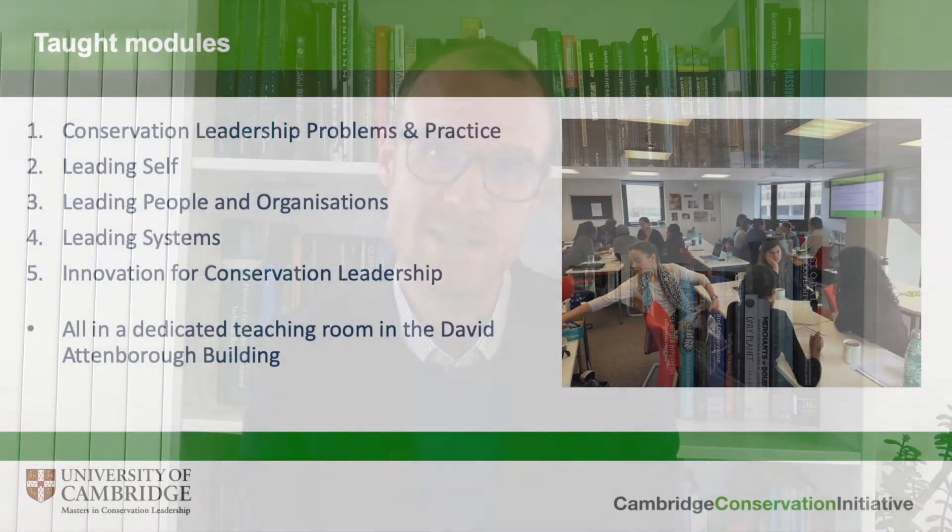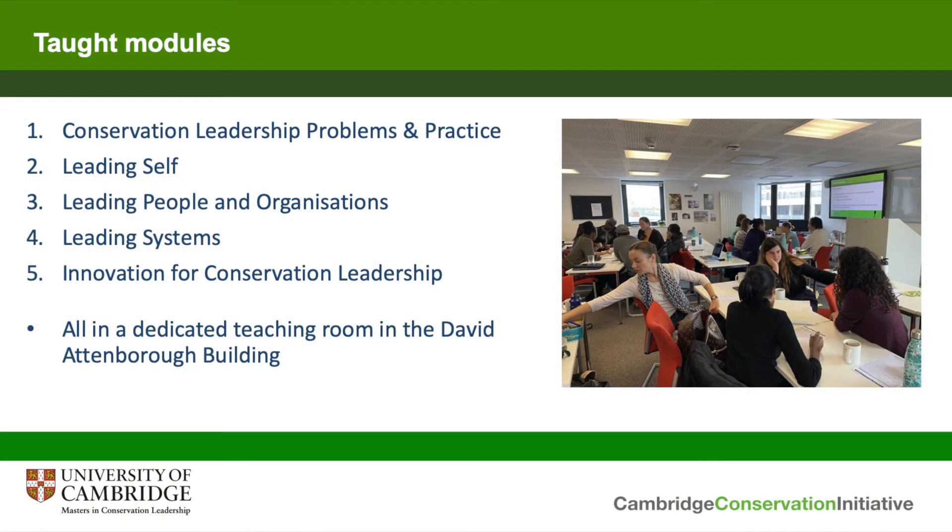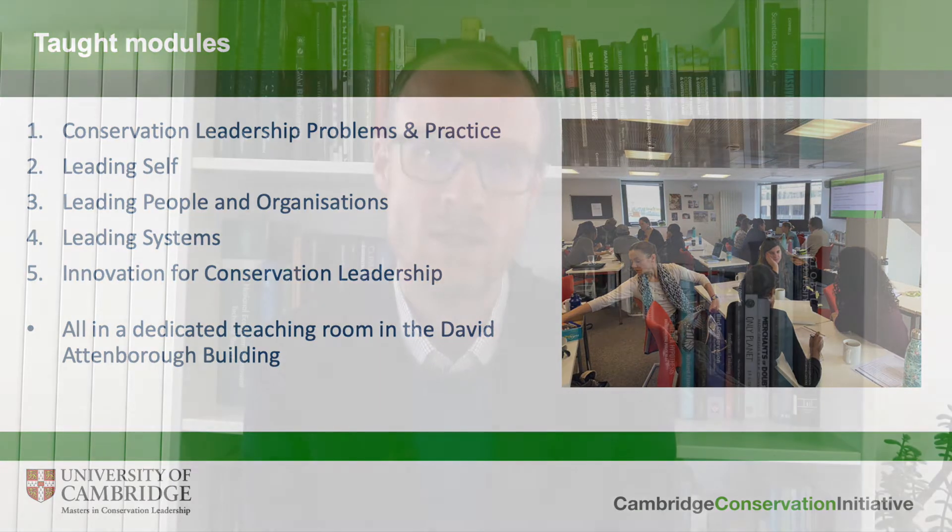Finally, we look at leading systems — how we can change the external systems, political governance out there in the world, to achieve conservation objectives. Running through this, we think a lot about innovation in the Masters. We have a module on innovation for conservation leadership which is primarily delivered by colleagues from the Judge Business School, where we think about how to achieve the kind of catalytic change that needs to happen to achieve conservation goals.